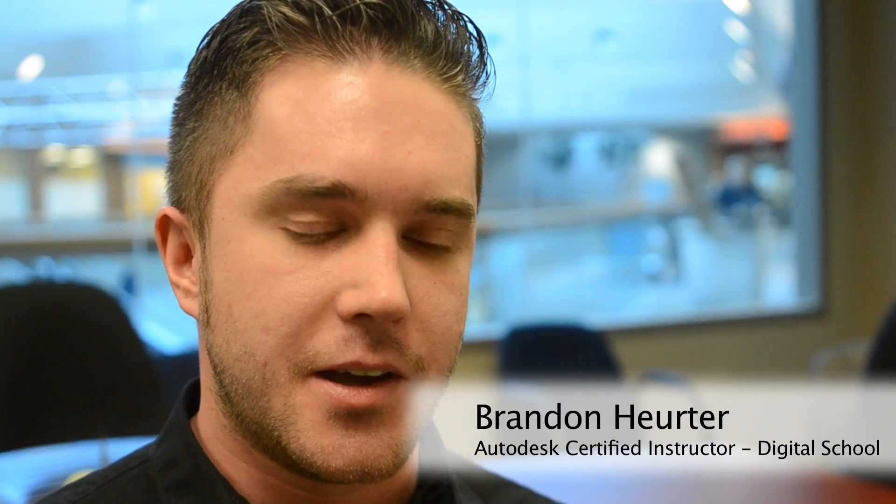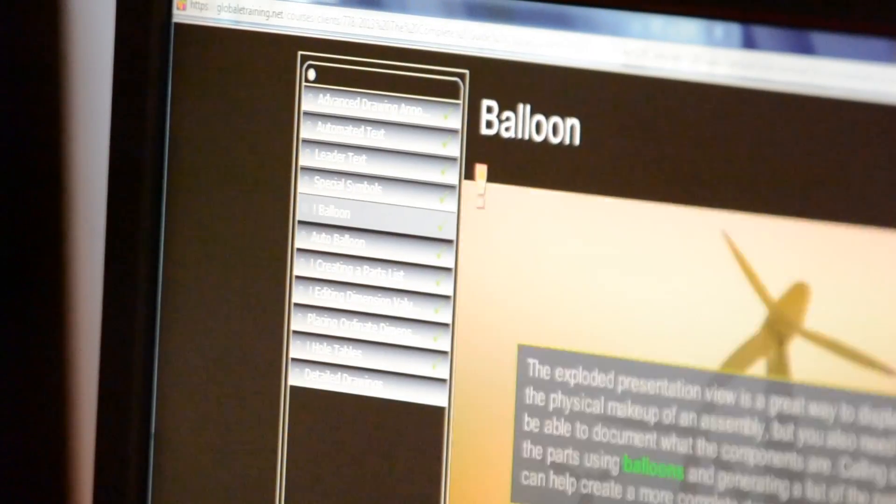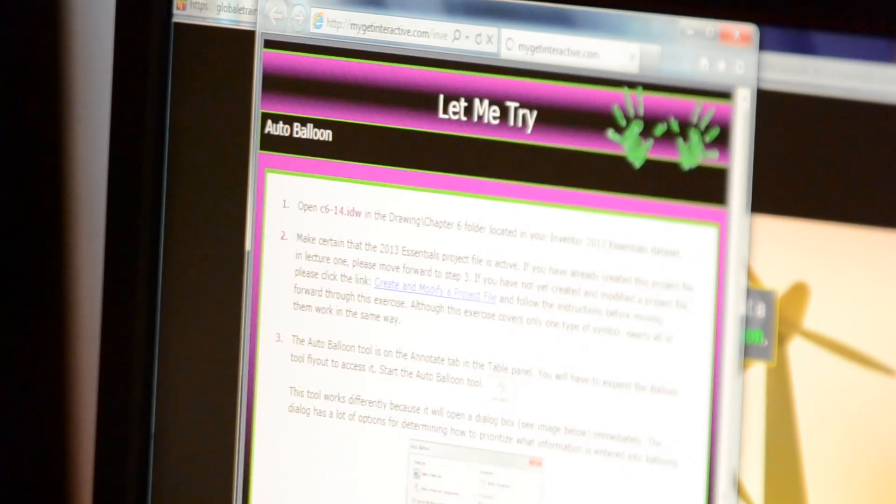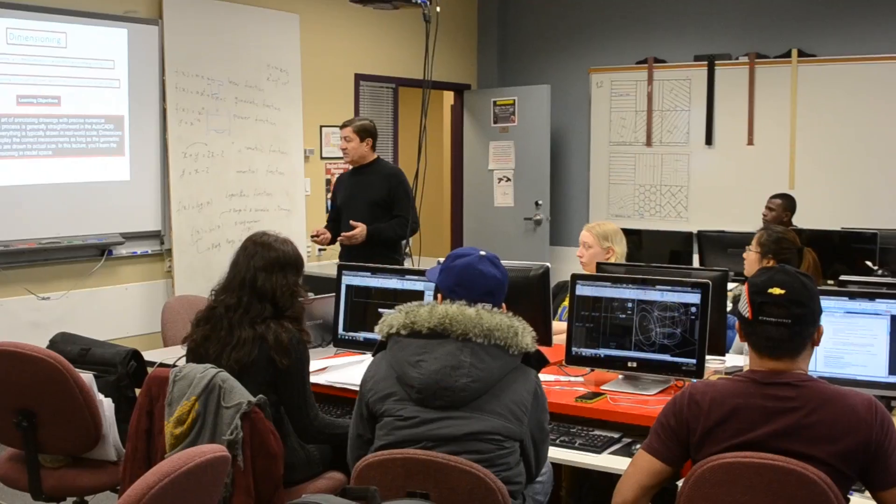The success rate seems to be good, and they like to have the availability of the content wherever they go, whether it's an iPad, a computer at home, or a computer at school. They have access to the online content wherever they want, and they can reference it whenever they like.